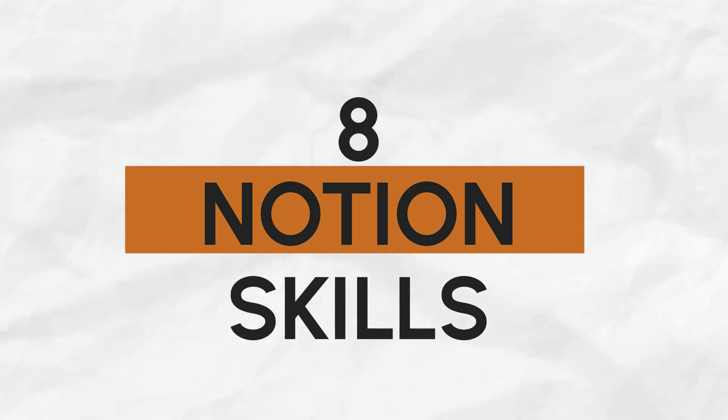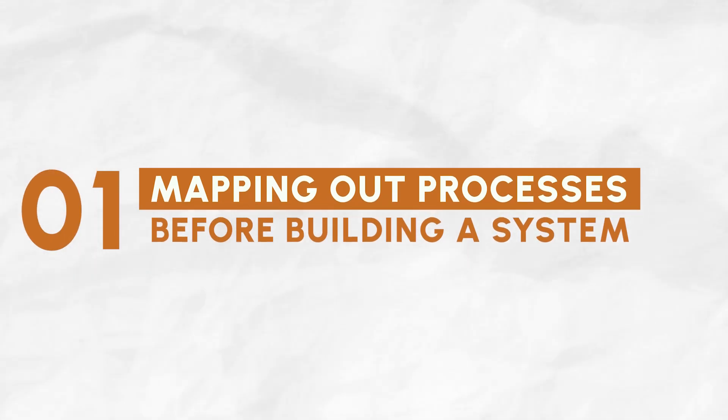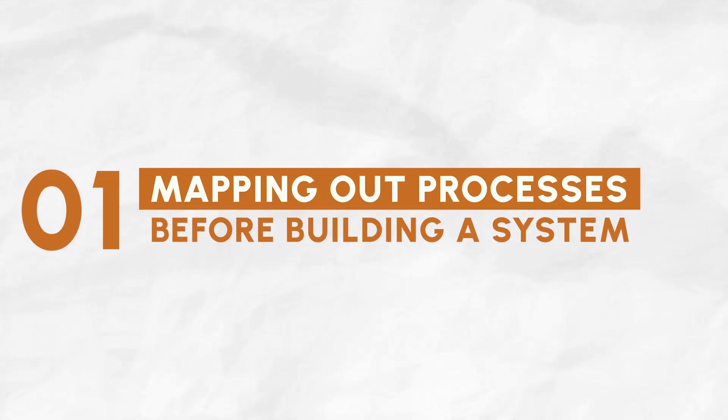I've been helping businesses for five years to implement their systems in Notion. I have found out that there are eight skills that differentiate systems that work from Frankenstein systems that only require you more work to handle. So let's go with the first one: mapping out your processes before building anything in Notion. One of the main mistakes that I've seen business owners make is diving into Notion and start building their systems right away.